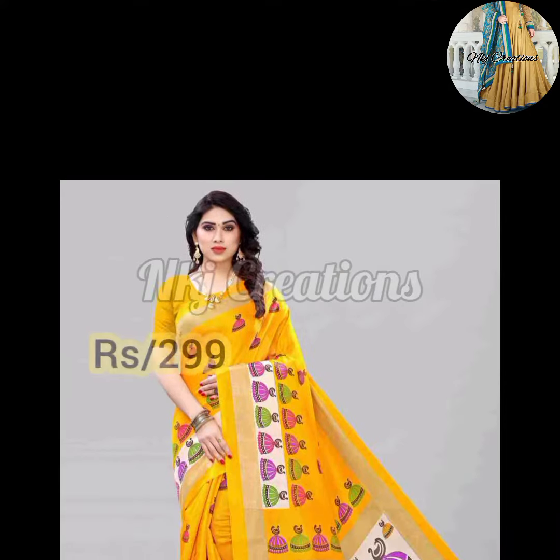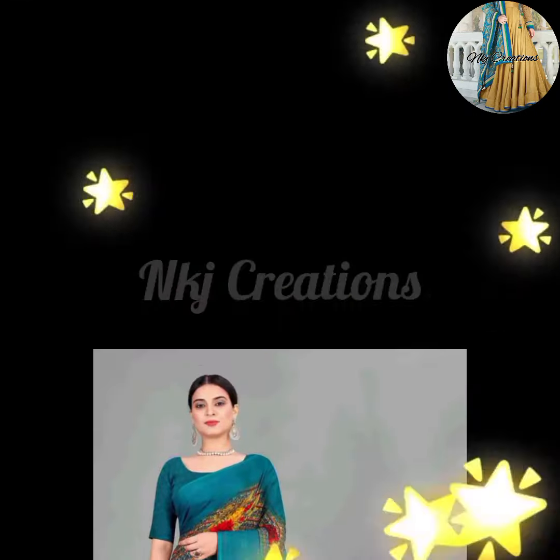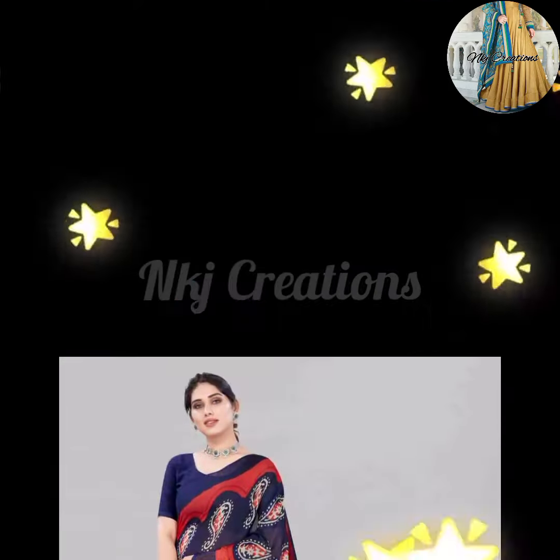I will talk about the fabric — it is very good. Some sarees are in Georgette, some in Italian silk, and some in Art silk. All these sarees are very good.